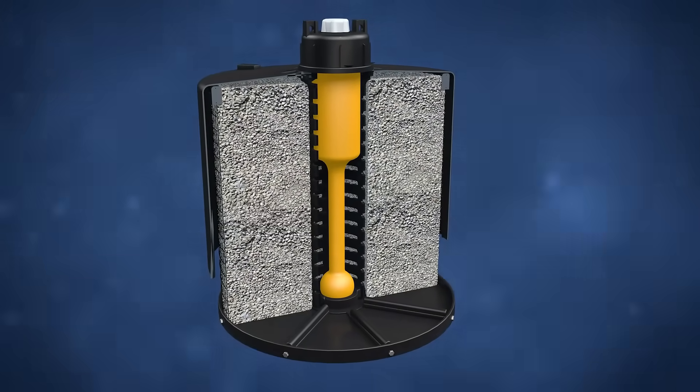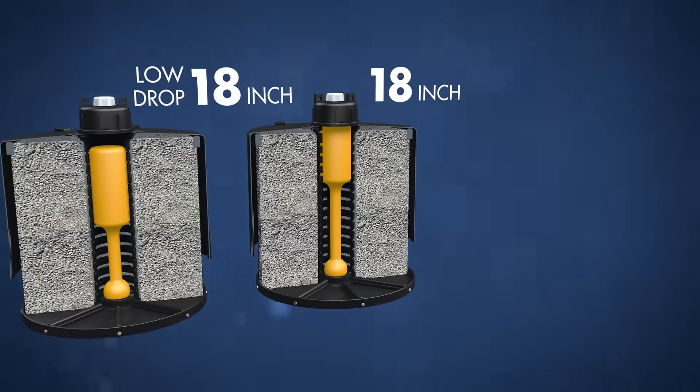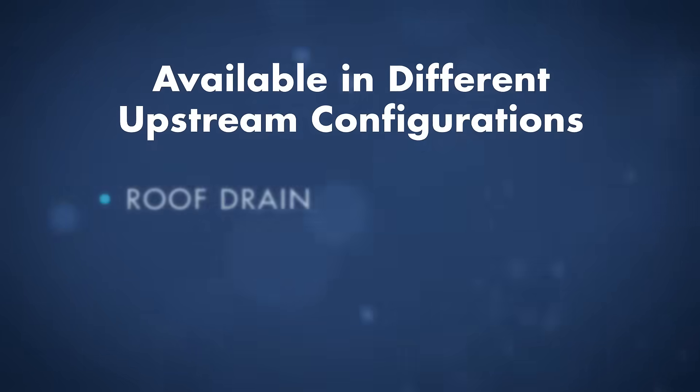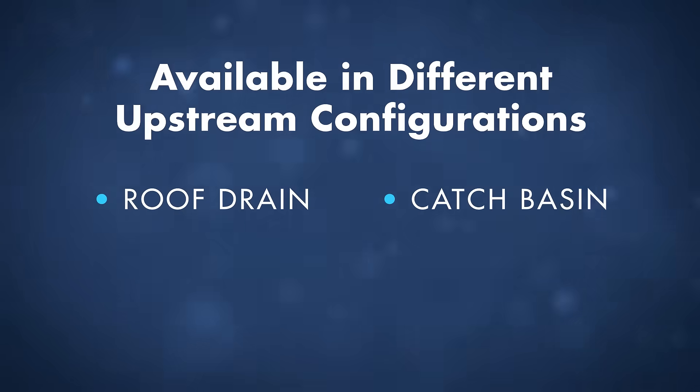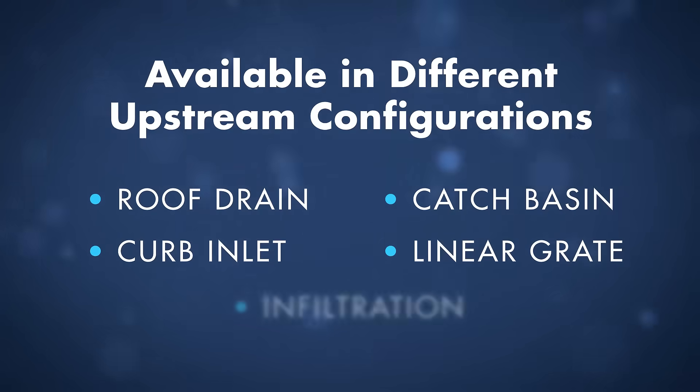The storm filter is available in multiple cartridge heights to meet site-specific hydraulic needs and is available in different upstream configurations, including roof drain, catch basin, curb inlet, linear grate, and infiltration.